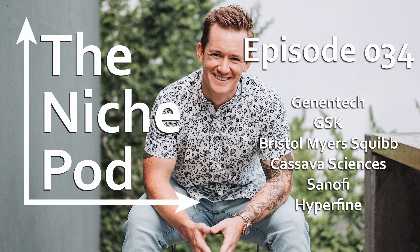Welcome to the Niche Podcast, your weekly rundown of the biotech, clinical research, and life science industries. I'm your host, Dr. Noah Goodson. This week: Genentech's next tech, GSK divests to invest, Bristol-Myers Squibb checks oncology, Cassava Sciences raises capital, Libtayo gets expanded FDA approval, and Hyperfine turns on hyperdrive.